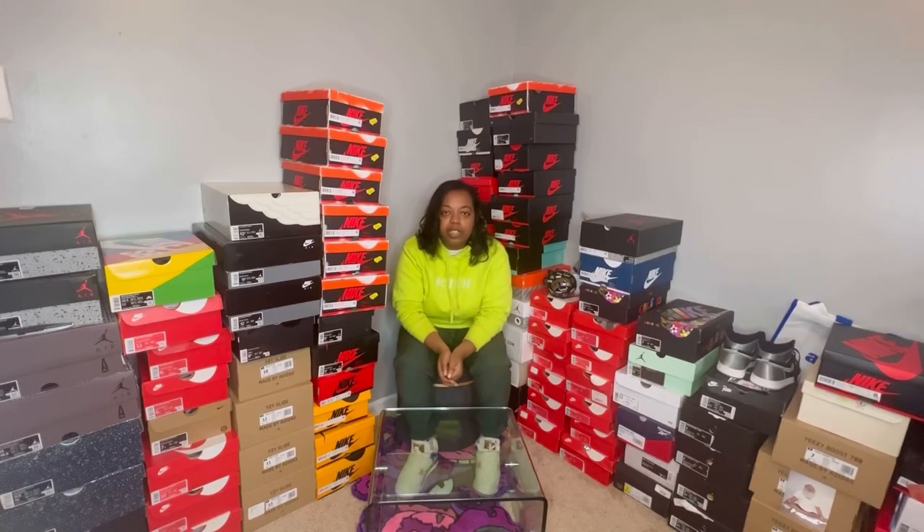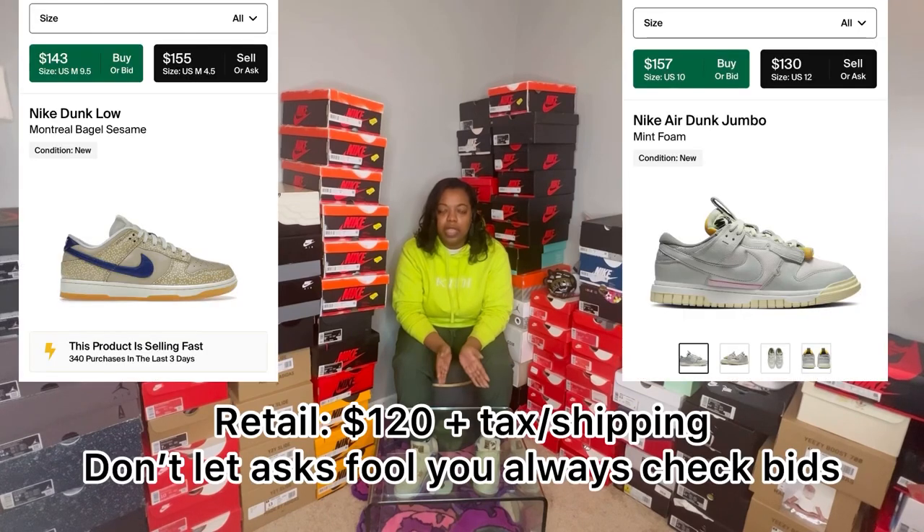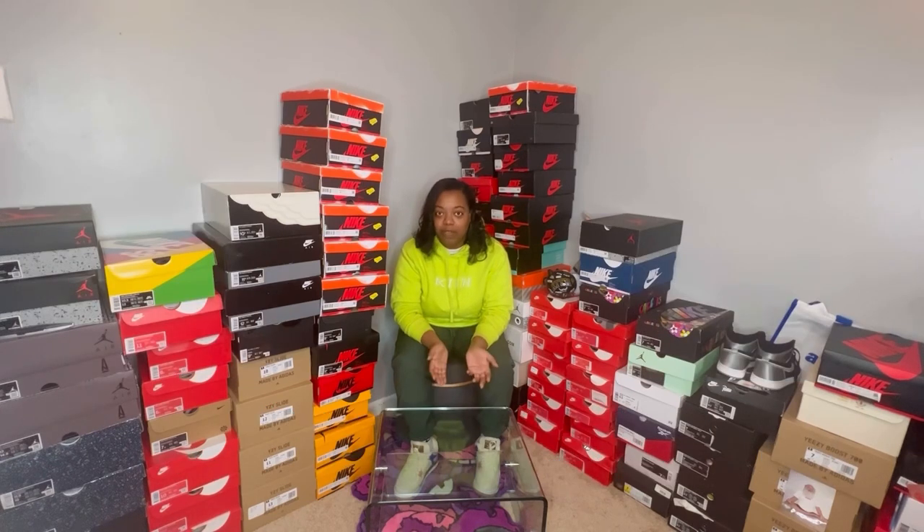So aside from Pandas restocking this week, there were also two new releases. That was the Bagel Dunk and the Nike Air Jumbo Dunk. I passed on both because the price point was too high and it wasn't enough profit for me.